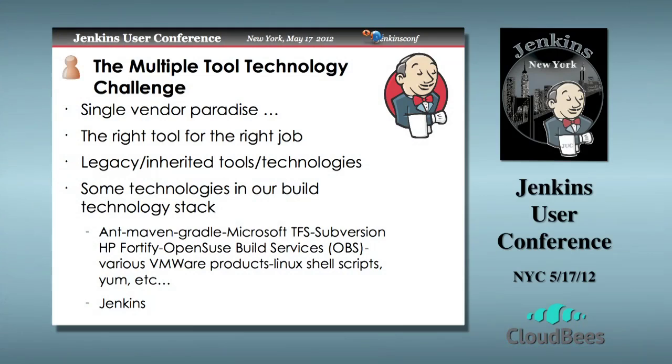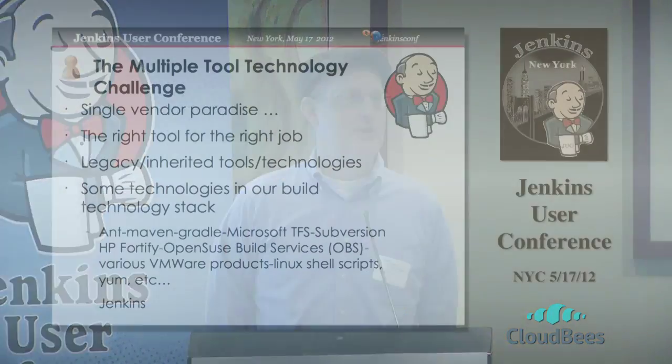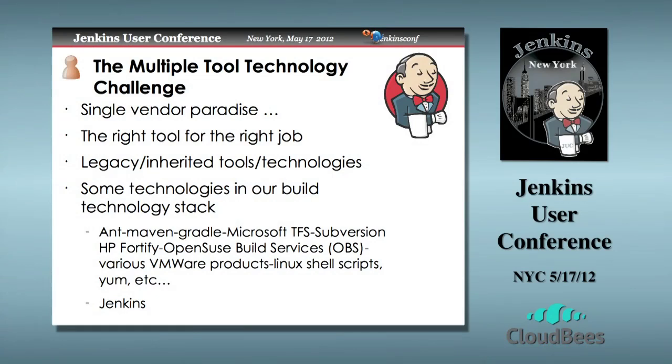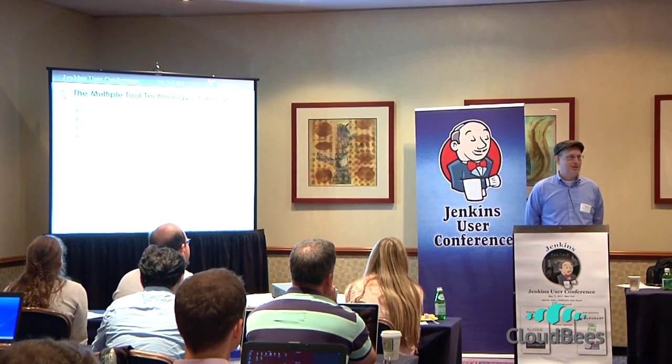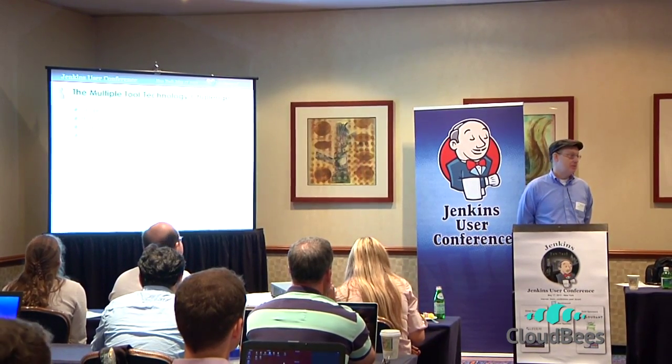The single vendor paradise — does one vendor do it all? If you talk to marketing guys from various tools companies, sometimes you will find one vendor who promises to do it all. Sometimes you'll have a manager that buys into the vision: we'll buy this product and everything's done, development is fast and productive, and quality is there. And ultimately, after that purchase is made, it comes back to you or me to figure out how to actually make it productive and add quality to the equation. Because one vendor doesn't do it all.